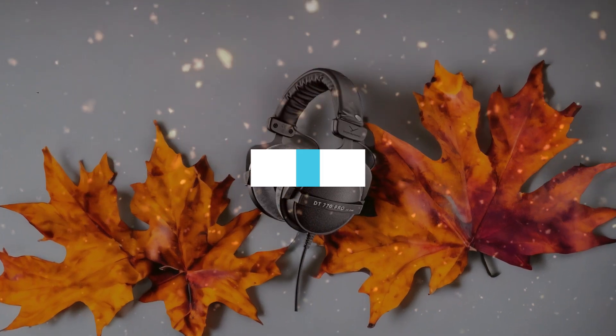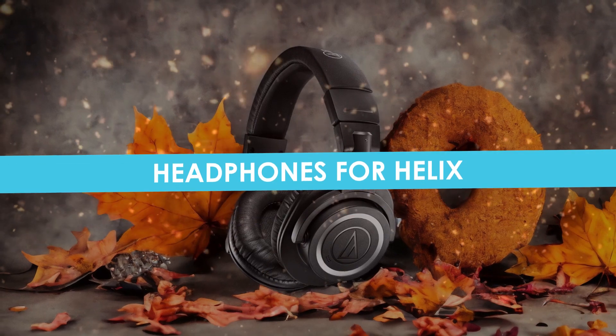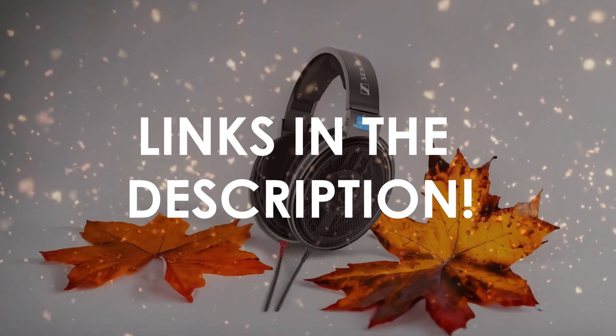In this video, I will help you find the best headphones for Helix in 2024. Links to all the products we mention in this video will be listed in the description. Let's get started.